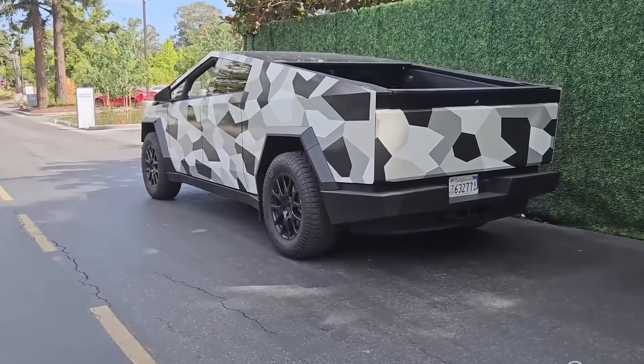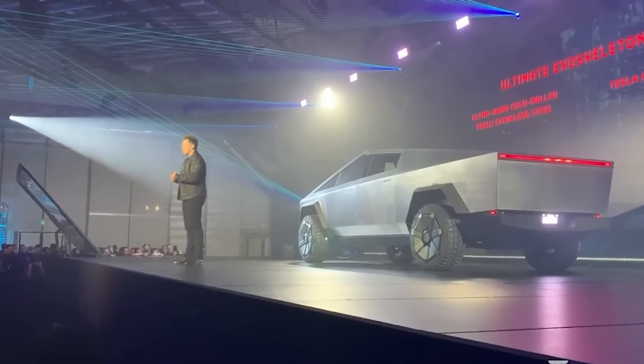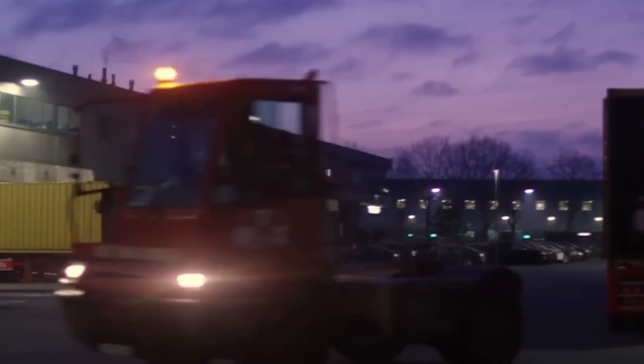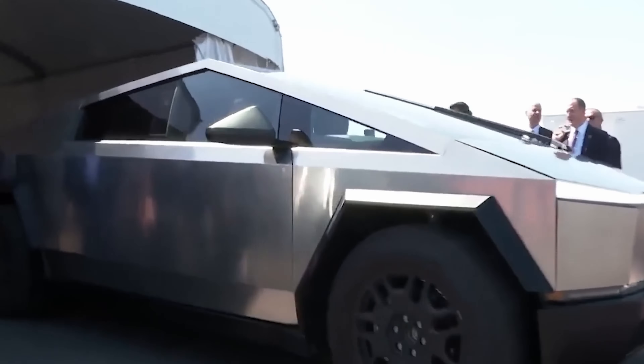Originally slated for 2021 deliveries, the Cybertruck faced setbacks, pushing the timeline to late 2022 and then to late 2023. With Tesla eyeing deliveries by the end of this year and ramping up production in 2024, can they truly challenge the dominance of traditional pickup giants?